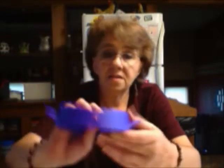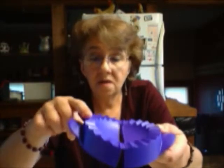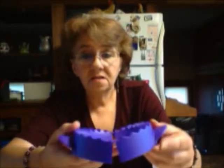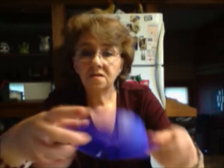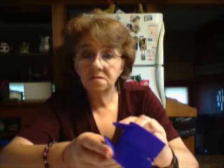Another thing we have is the empanada maker right here — this is a large size and it will come in red. I love it because it gives you a nice big fried pie. You take your dough, stick it down, twist it a little so you have a circle, put your filling in, close it and seal it up — simple as that. I'm going to be doing some fried pies with this month, using the mandolin to dice the apples and then the empanada maker for the fried pies.